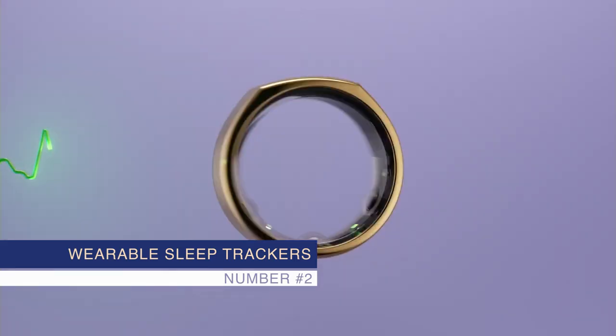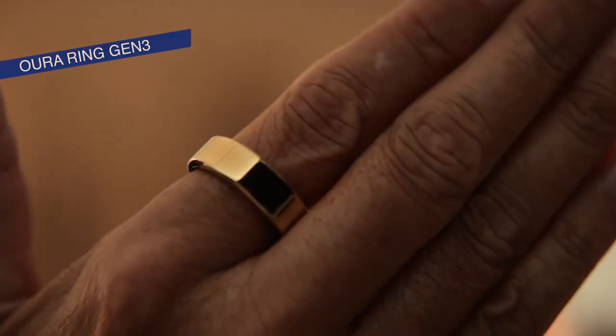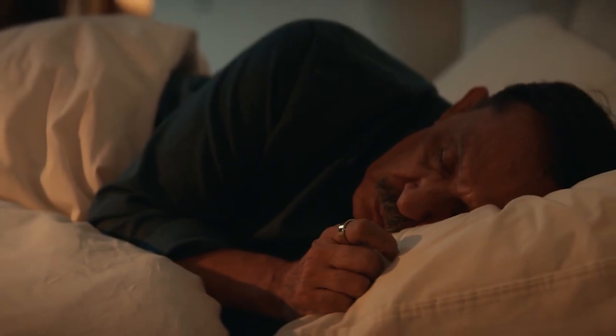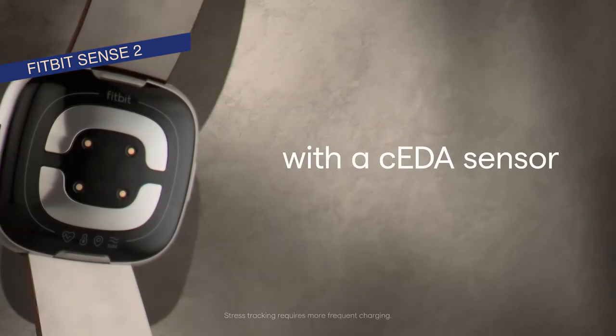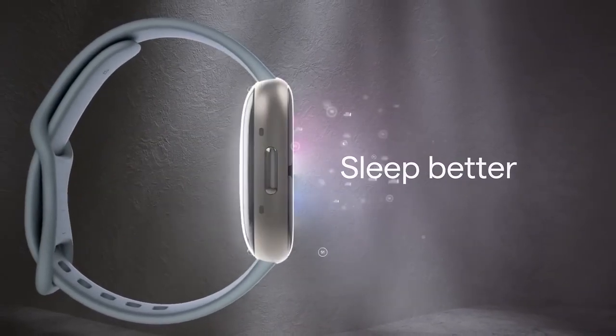Number 2: Wearable Sleep Trackers. These devices monitor your sleep stages, heart rate, and even body temperature while you sleep. They offer personalized insights and tips to help you improve your sleep quality over time. If you're looking to understand your sleep better, these trackers are a great place to start.